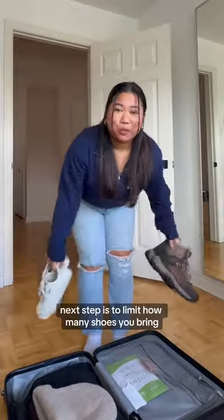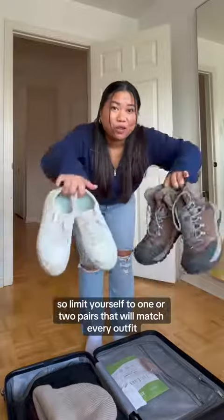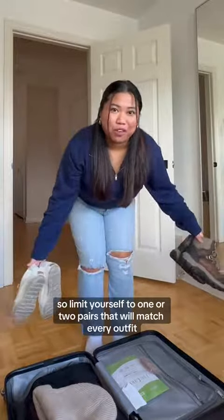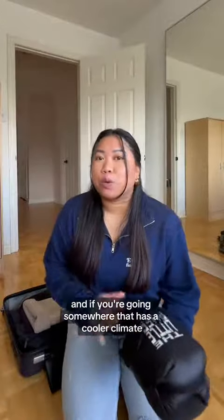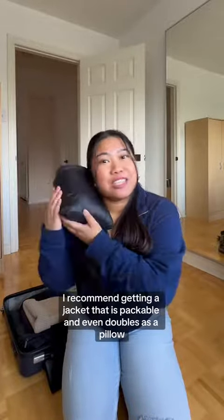Next tip is to limit how many shoes you bring. They take up so much space, so limit yourself to one or two pairs that'll match every outfit. And if you're going somewhere with a cooler climate, I recommend getting a jacket that is packable and even doubles as a pillow.